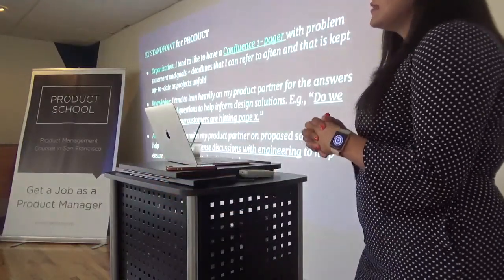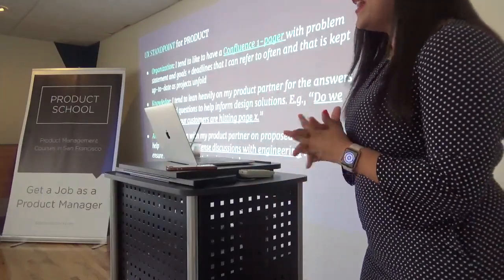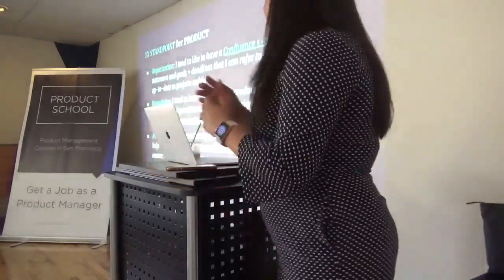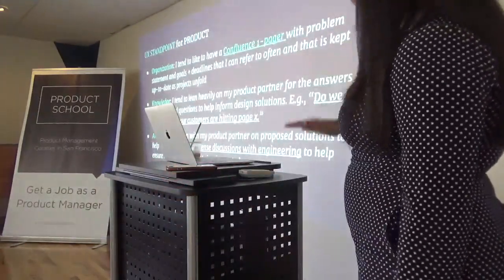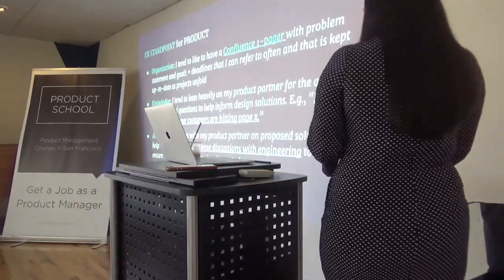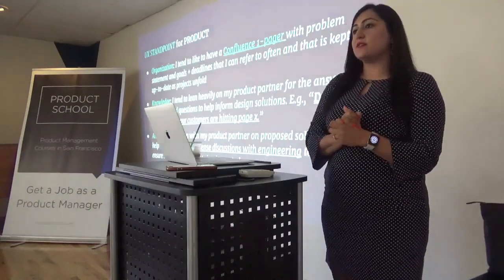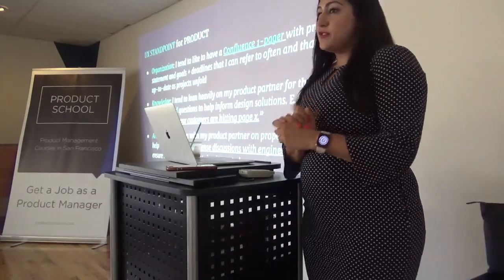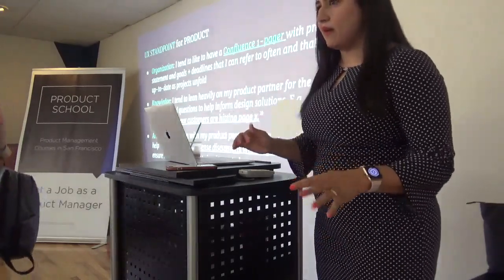I understood what is their standpoint for customers and for product management — do they think that we don't do anything, or how do they expect us to add value? Here are the three big aspects from their perspective. The first one is organization. They really expect product to come into any conversations with a one-pager document, which is also called a PRD.